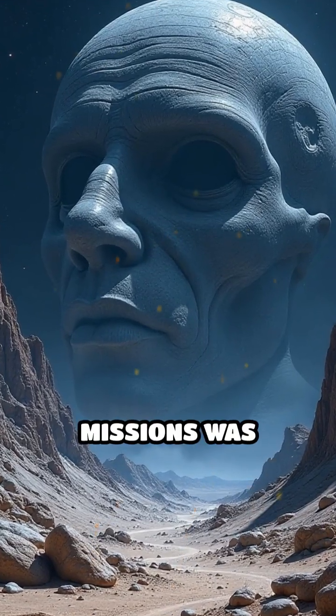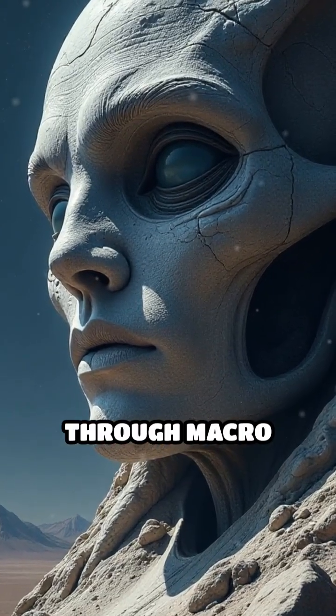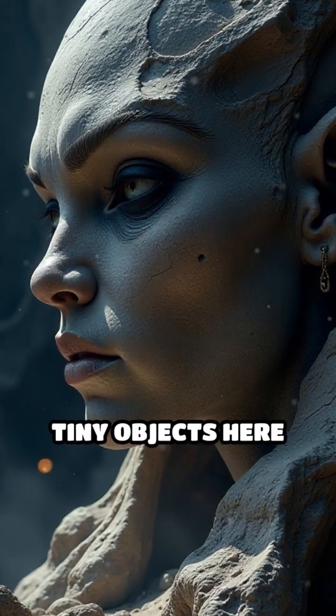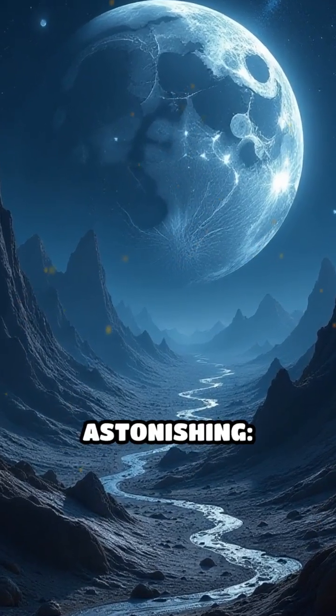Imagine if the next wave of moon missions was guided not just by satellite imagery or robotic scouts, but by the incredible detail unlocked through macro photography. This technique, traditionally used to magnify tiny objects here on Earth, is now being applied to high-resolution NASA images of the lunar surface. The results are astonishing.